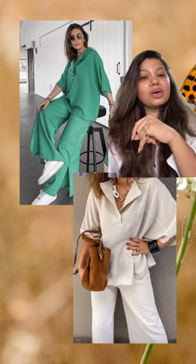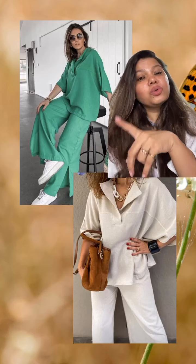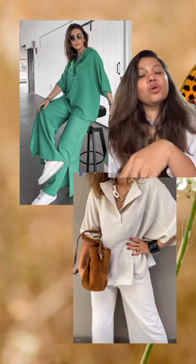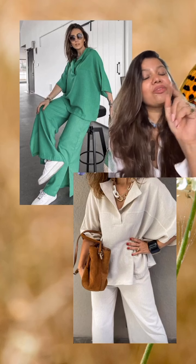Wear these kinds of coord sets. You can use fabrics like cotton or linen, or you can also use flex, which is a substitute for linen — not as expensive as linen, but it looks very expensive. The best part about these coord sets is you can get them tailored; you don't have to rely on independent brands.